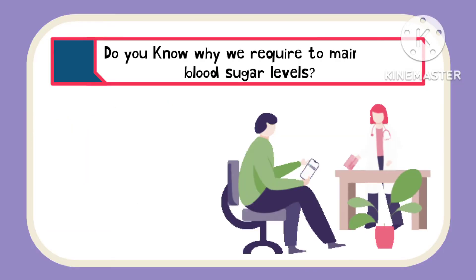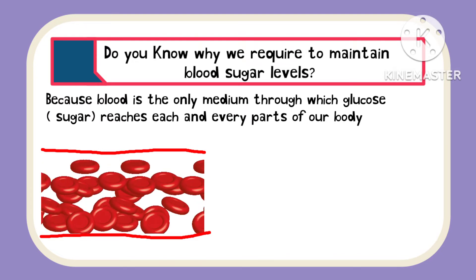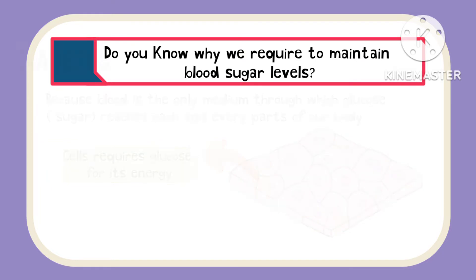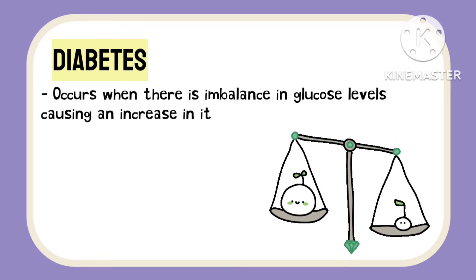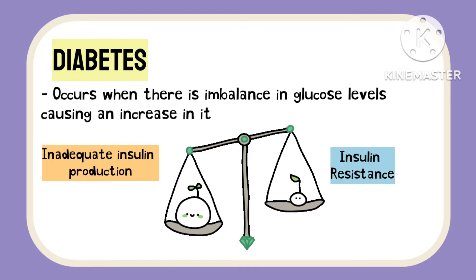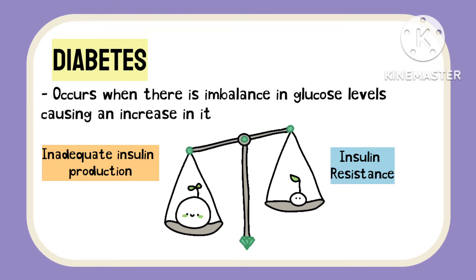Why do we require to maintain normal blood glucose levels? Because blood is the only medium through which glucose reaches each and every cell of our body, and cells require glucose for energy. Diabetes occurs when this balance is not maintained and blood sugar levels rise — either the pancreas are not able to produce enough insulin, or whatever insulin is produced is resisted by the body and is not able to do its work.